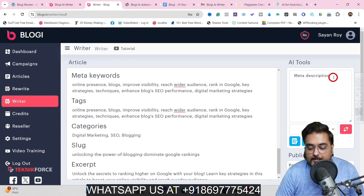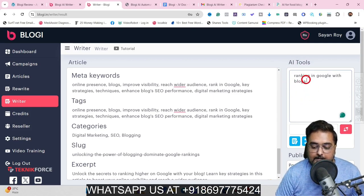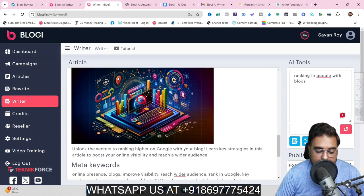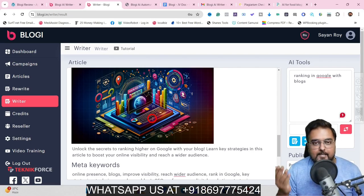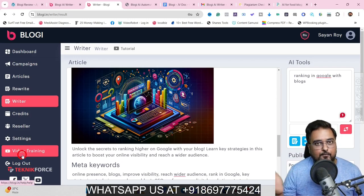If you want to generate an image for this, all you need to do is use the AI Tools box, write the main keyword like 'ranking in Google with blogs,' and click on Add Image. The image has been created — it's quite a good image showing blogs and a search engine. This is all done with AI without you needing to do any of the heavy lifting. I really hope you've enjoyed this powerful demo of Bloggy — there's more power to it and you can learn more from the video trainings.